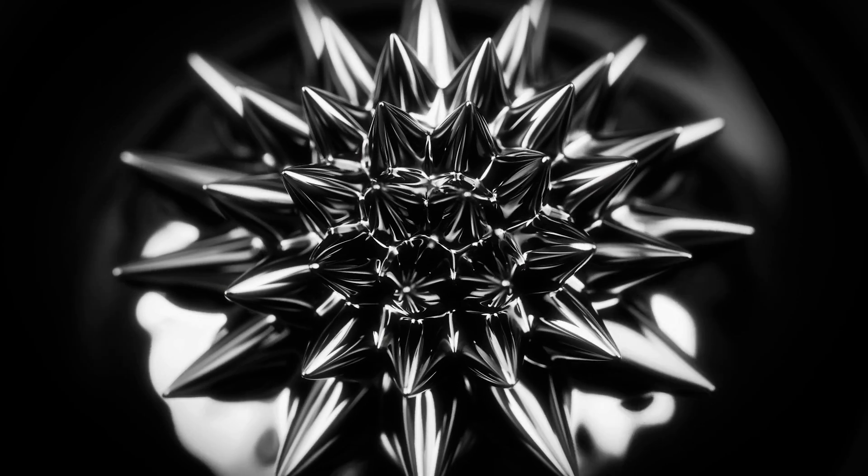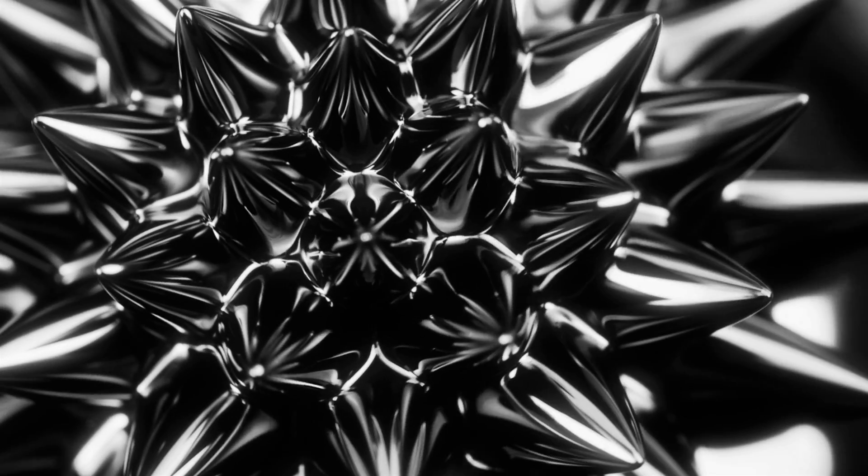Probably the most interesting aspect of the ionic liquid ferrofluid is this combined magneto-electrostatic instability that we excite. If you put a magnet underneath it, it forms this beautiful hedgehog-like structure of many, many peaks all aligned. What we do is then apply a strong electric field to that array of peaks, and each one of those peaks will emit an individual micro-ion jet.